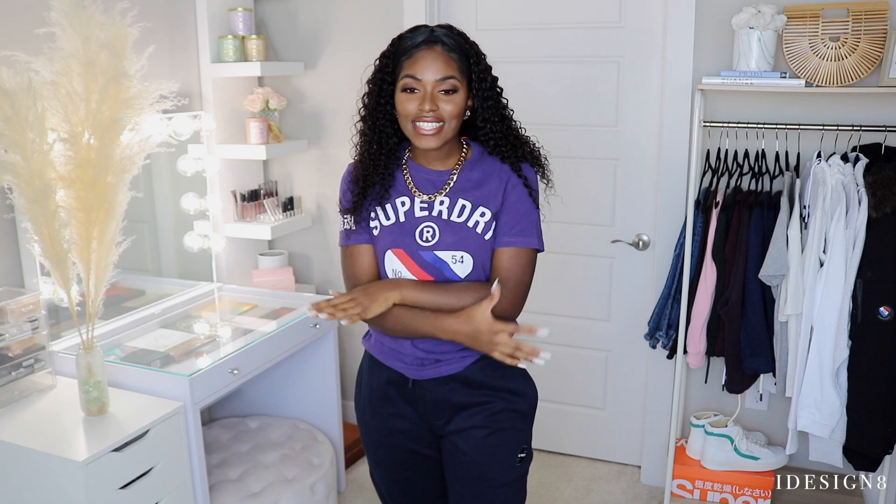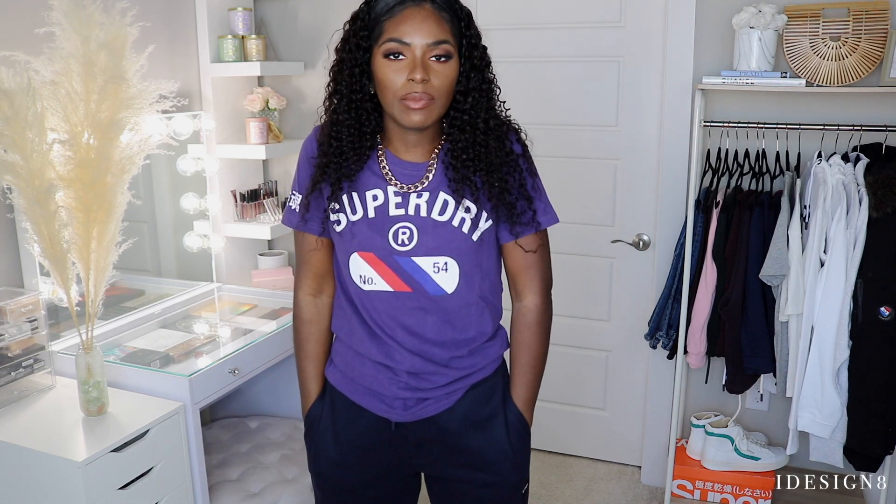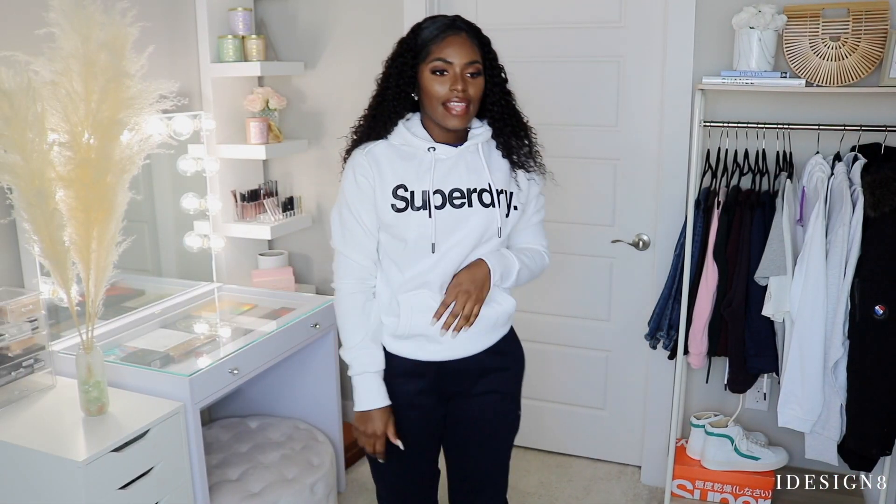Literally everything that I've put on has been super fly — I'm like okay, who is you! This next top is a little bit different — same style but different graphics. There's something on the sleeve and then the main graphic on the front. Honestly I can put any of these t-shirts with any of the joggers I have and it's going to be a look.